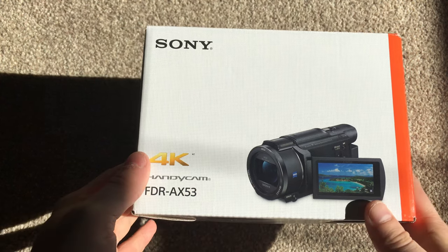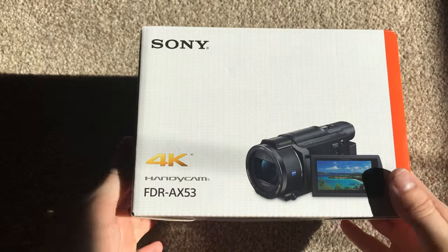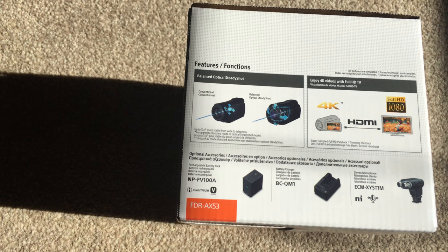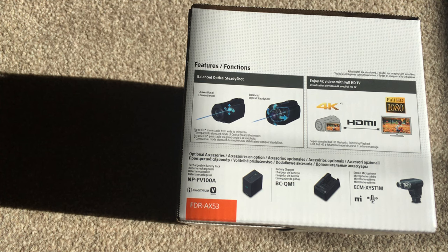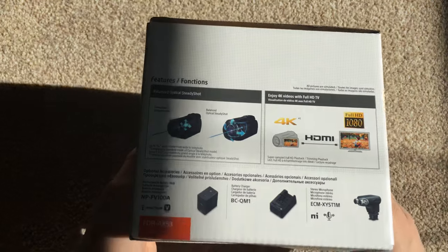This is the box itself - a typical Sony box. It's got the model, it's the Handycam range, that's the camcorder itself. On the side you've got a couple of the key specifications.